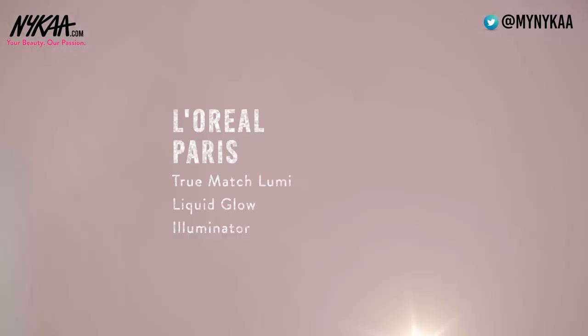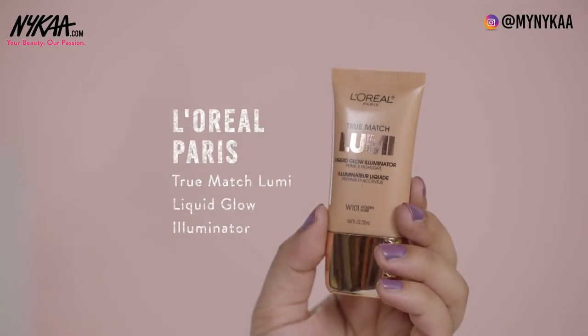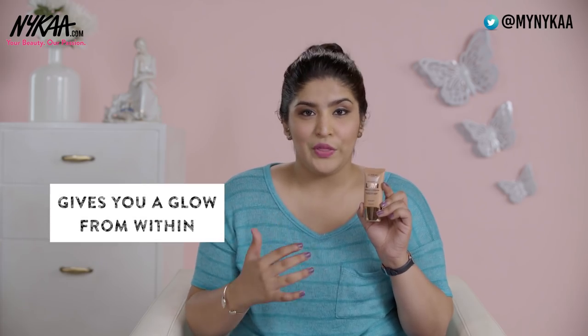The last highlighter I have for you is the L'Oreal True Match Lumi Liquid Glow Illuminator — a beautiful golden illuminator that suits medium to deeper skin tones beautifully. Being a liquid highlighter, you can wear it under or over your foundation, and it gives such a beautiful glow from within. This retails for 799 rupees and the size will last you a lifetime.